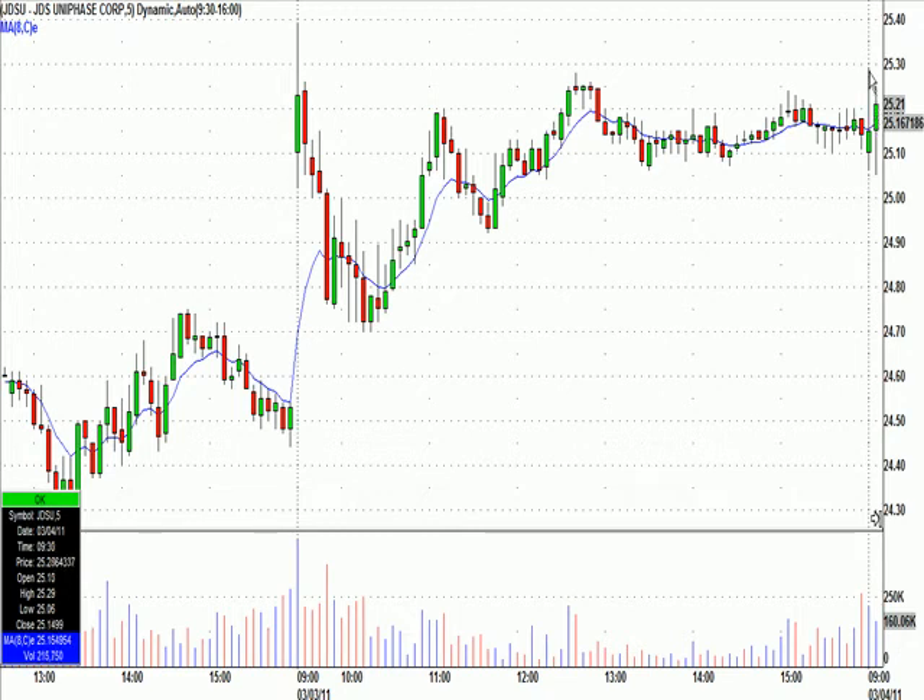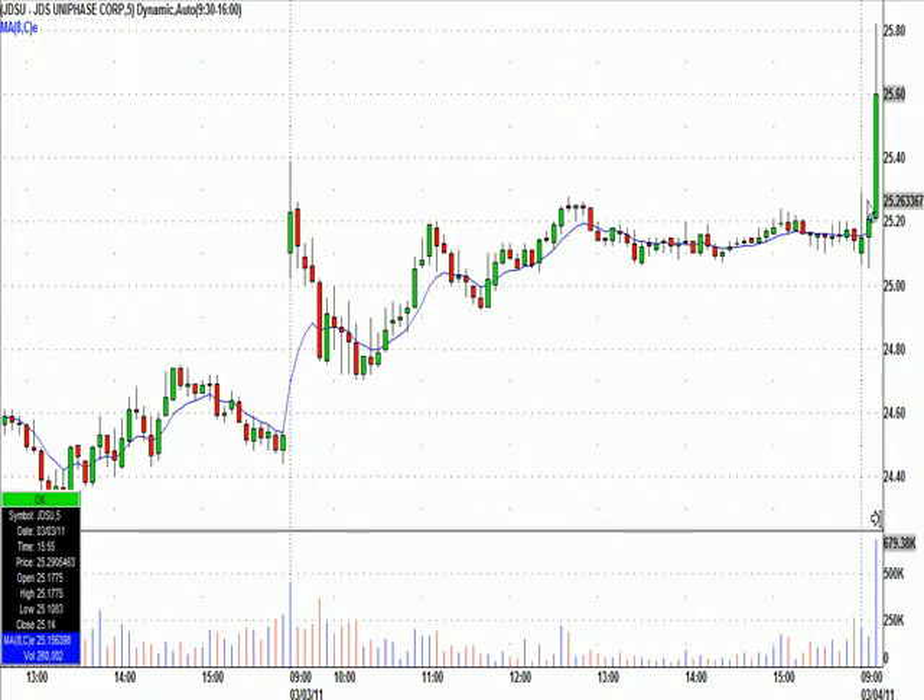JDSU hit our trigger early in the first five minutes, so it was a no-trade. But I said over the microphone: if it can hit 25.30 — in other words, take out that early high — it could go. And within a minute or two, boom, it went crazy.